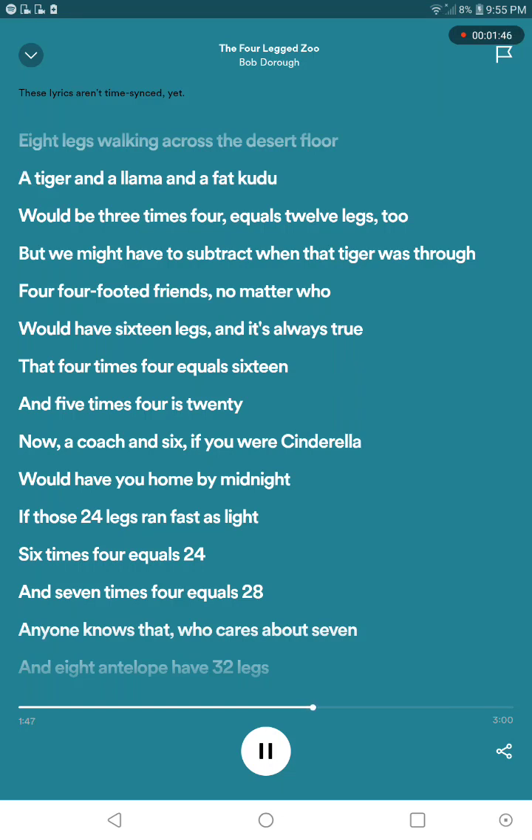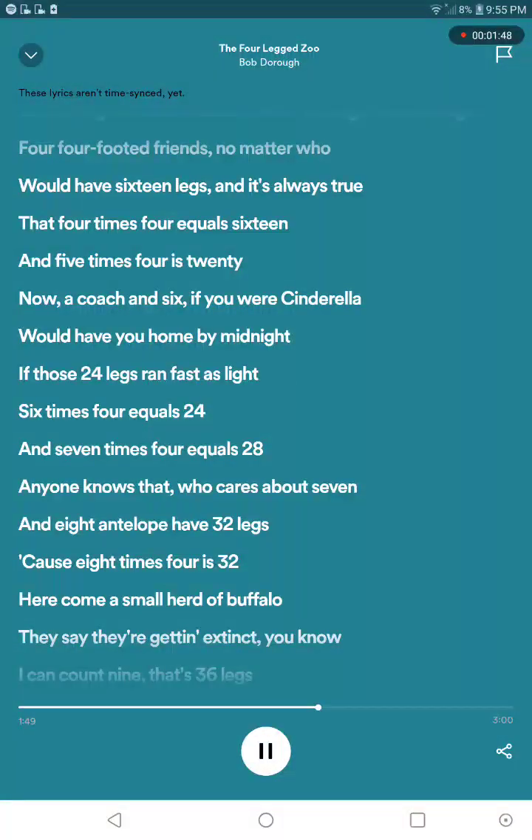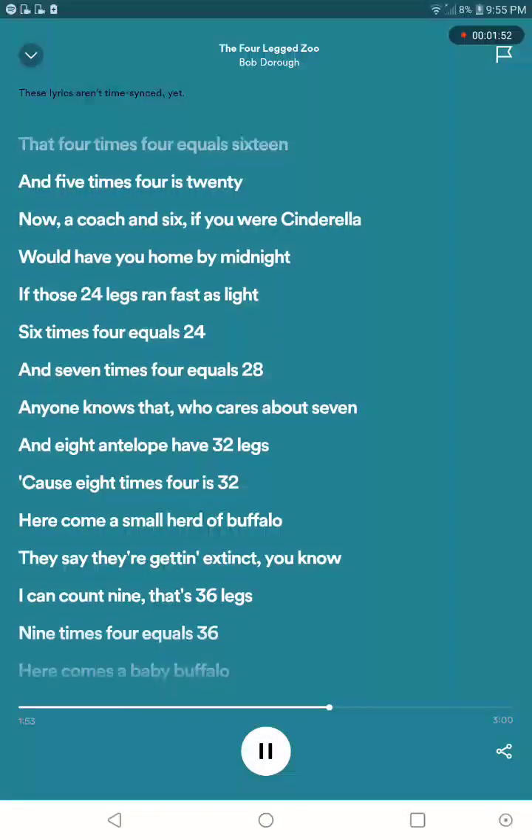One of those bags — who cares about sevens. And you have thirty-two bags, because eight times four is thirty-two.